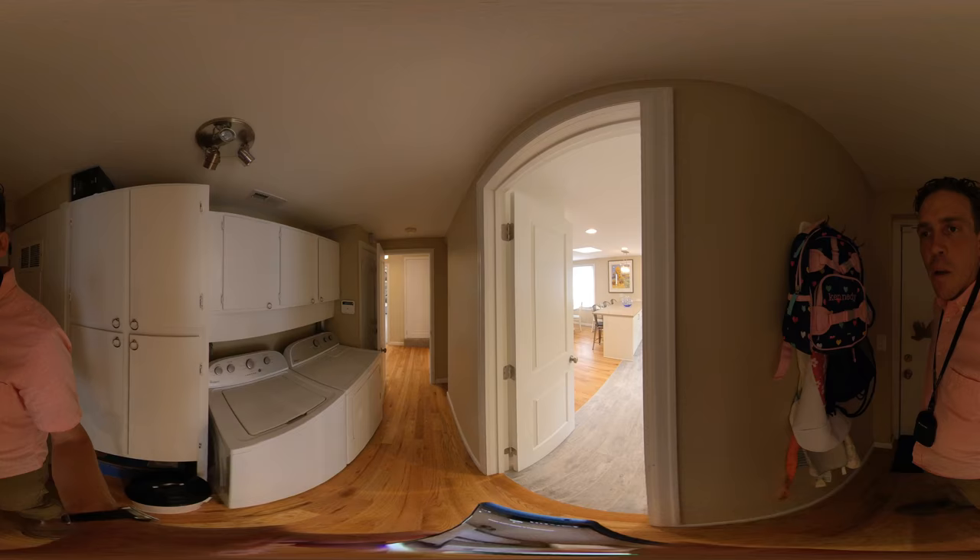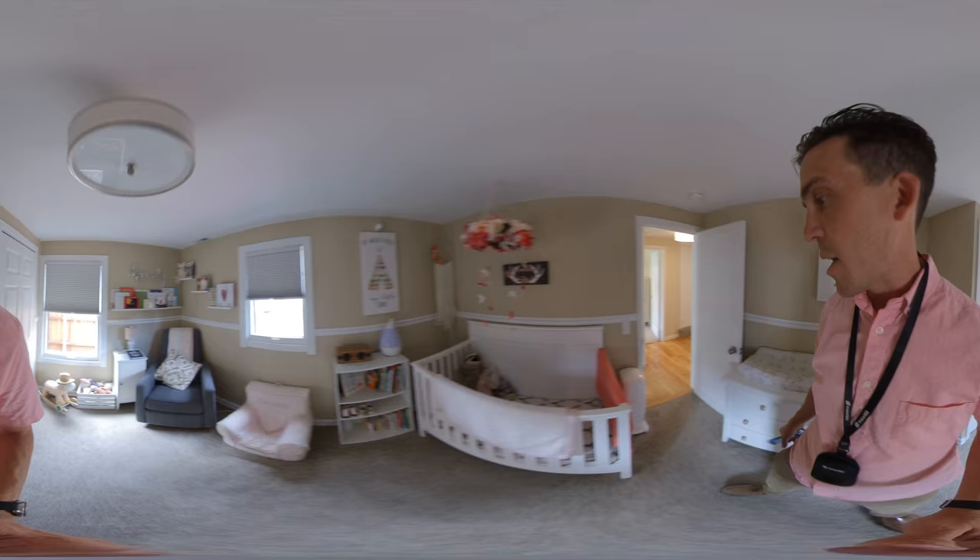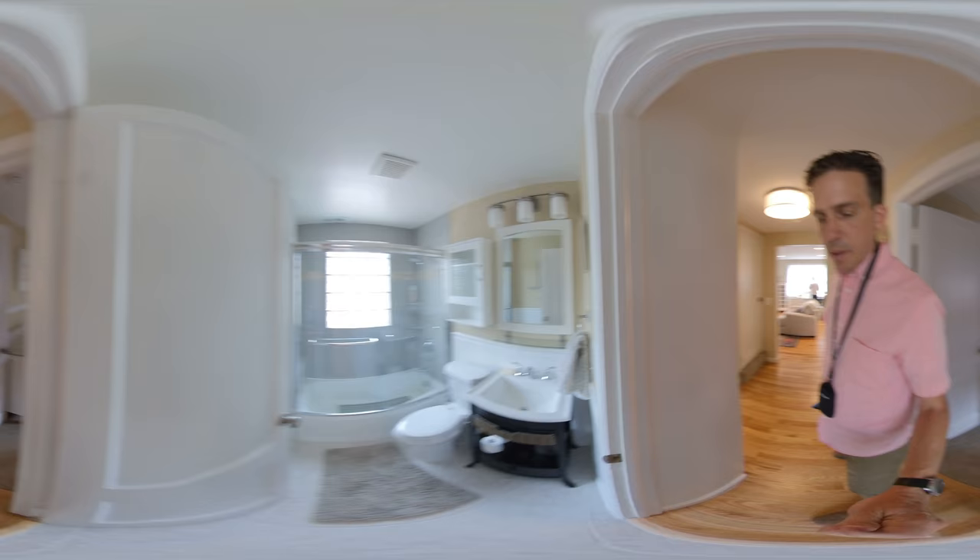The ceiling heights are a tad low — not super low, but a tad. Looks like we have original windows in here. Really nice carpet though. Nicely remodeled bathroom for sure.